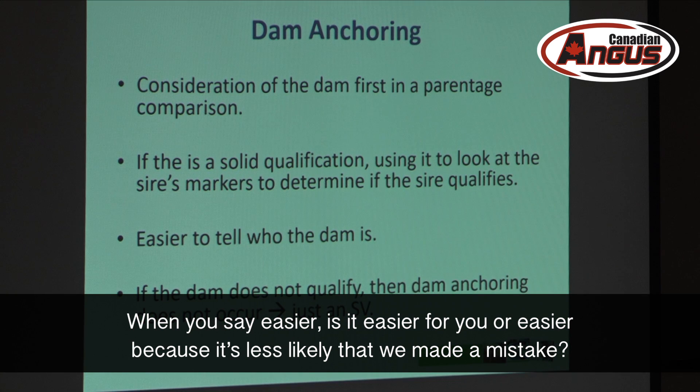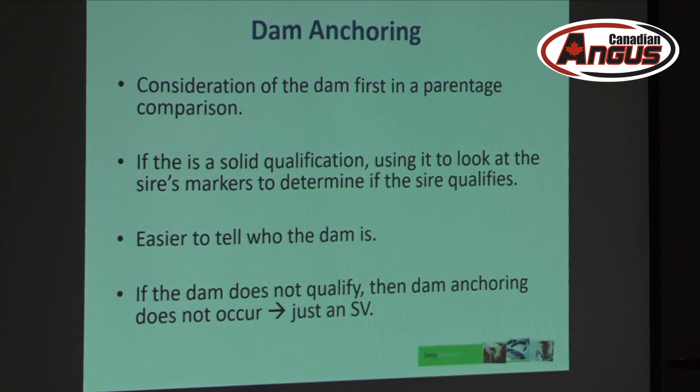What it really does is make parentage a little more stringent for the sire. The reason is it's easier to tell who the dam of a calf is. If the dam doesn't qualify — if it's under 99% — then dam anchoring doesn't occur, and we'd just compare the calf and sire as a pair, like sire verification. Is it easier for you or because it's less likely we made a mistake? Practically speaking, when the baby is born, the dam is there — producers record that. With the sire, we're not always 100% sure who got to the dam.